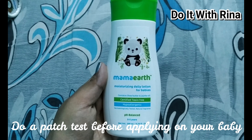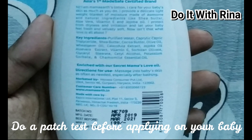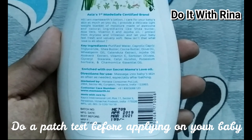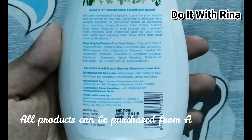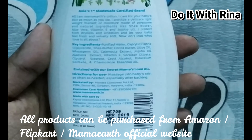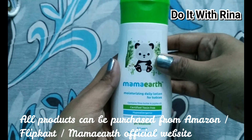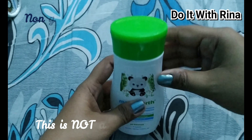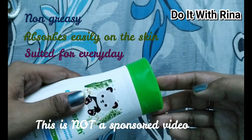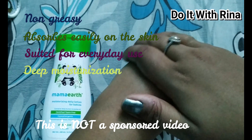The first product is the Mama Earth Daily Moisturizing Lotion, priced at rupees 199 for 200 ml. It is very safe for daily use and very light on the skin. It contains shea and cocoa butter, coconut oil, and calendula oil. Shea butter is an excellent natural moisturizer devoid of chemicals, ideal for baby care, and gentle on delicate, sensitive skin. Coconut oil hydrates and deeply moisturizes the skin and heals wounds. Calendula oil has healing properties and is used in treating skin problems.